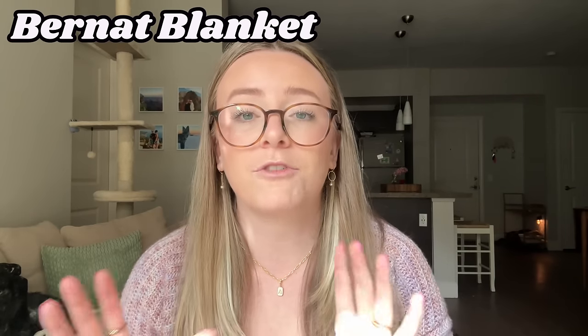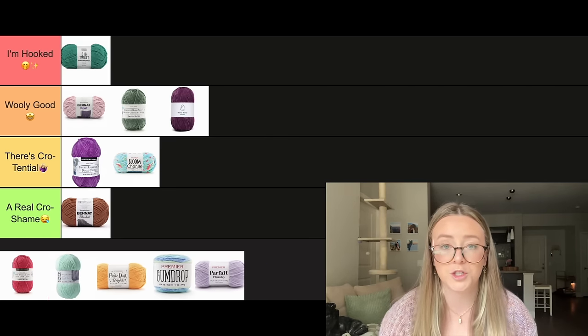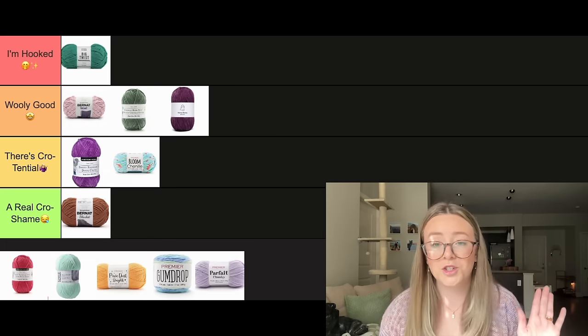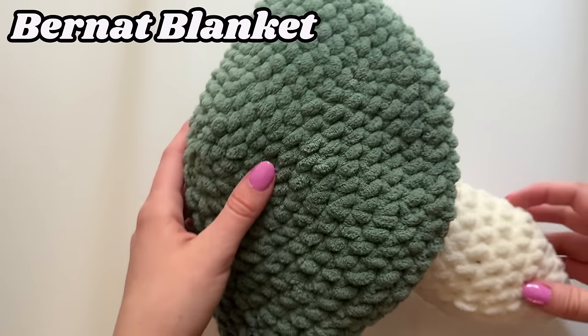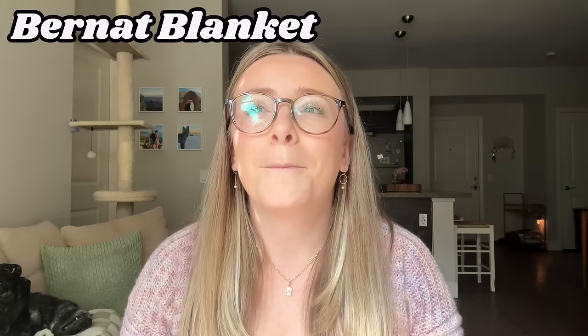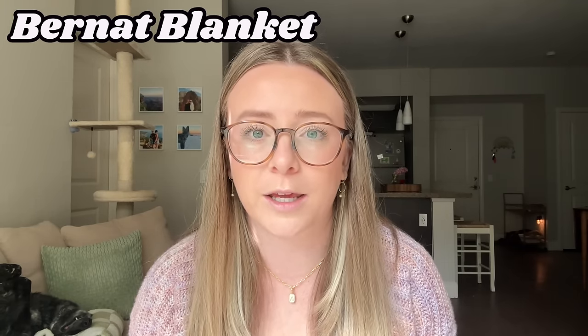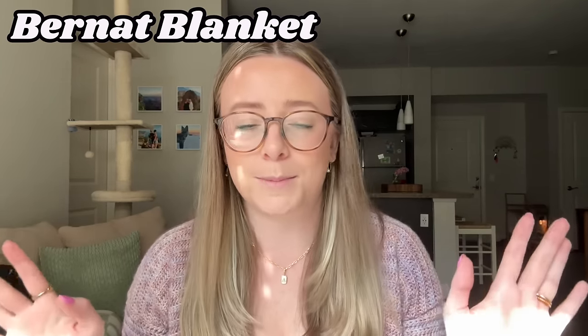It's definitely the more sturdy chenille-ish option. But I think it has to go in A Real Crochet for me personally — it's just not my favorite to work with. I've still made some really cute things with this yarn — I made a bunch of those little mushroom pillows that you see in my craft room and I love them — but I just don't enjoy the process of working with this yarn, and that's the only reason for my rating here. I enjoy the outcome, not the process. For me, crafting and crocheting really is about the process and the meditative aspect.